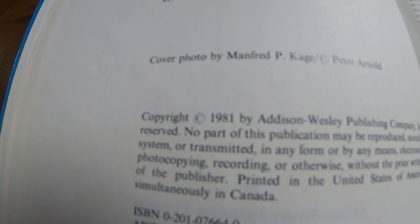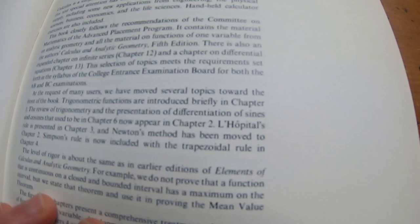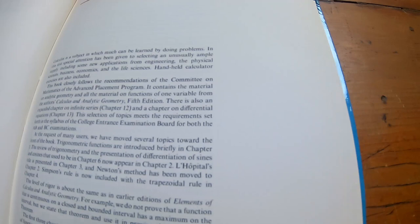There's the copyright date: 1981. So this is a book from the early 80s — at least my copy is — and it smells like one. I really wish you could smell it with me. It smells like an old comic book.